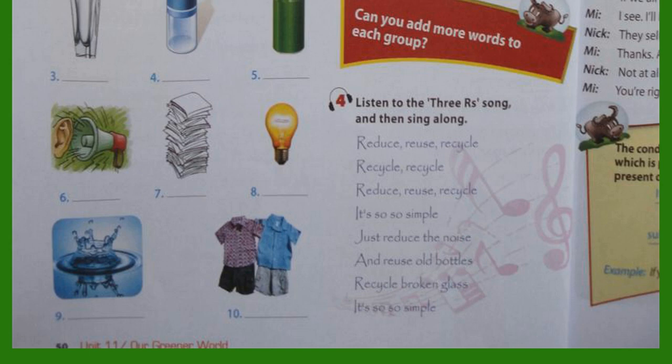Unit 11, page 50. A Closer Look 1, Activity 4. Listen to the Three R's song and then sing along. Reduce, reuse, recycle. Recycle, recycle, recycle. Reduce, reuse, recycle — it's so simple. Just reduce the noise and reuse our bottles, recycle broken glass. It's so simple. Now sing along.